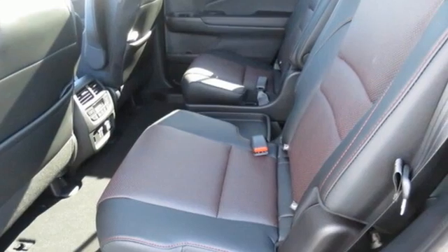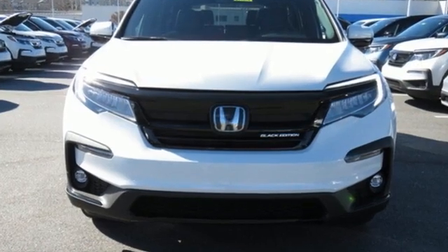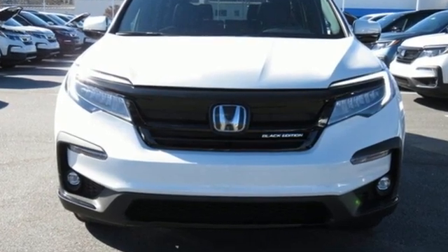It's a Honda so longevity comes standard. If you've been waiting for the perfect time for a test drive, the time is now. Experience it today.